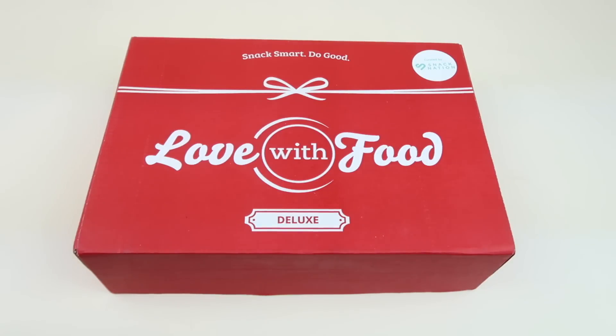This is my unboxing for the Love With Food February 2019 Deluxe Box. Love With Food was bought out by Snack Nation a few months ago, but the prices are still the same. The Deluxe is $19.95 a month and you get about 8 to 12 snacks. They also have a gluten-free box which is the same size as this.